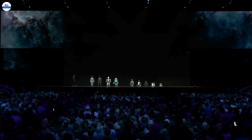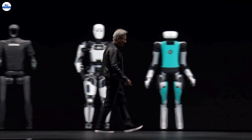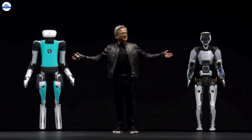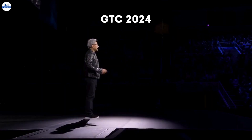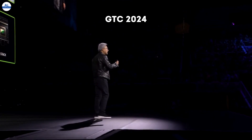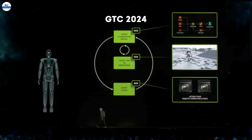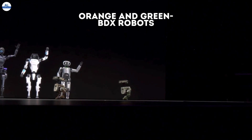Hey everyone, welcome back to the channel. Today, we're diving headfirst into the exciting world of AI and robotics with a focus on some truly magical creations, NVIDIA's Disney robots. At this year's GTC conference, NVIDIA stole the show not only with their technological advancements but also with some adorable scene stealers, Orange and Green, the BDX robots developed by Disney Research.